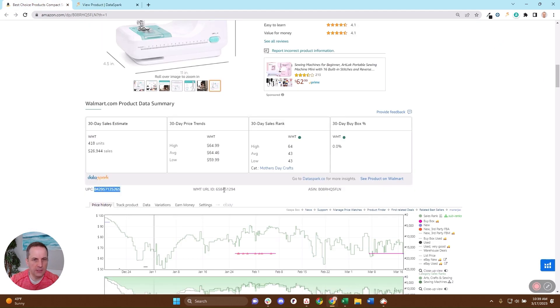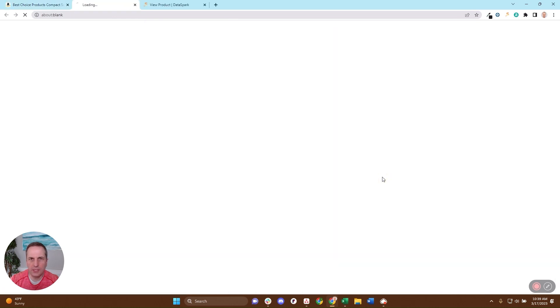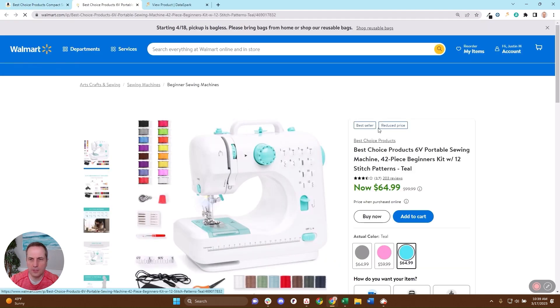You can also get the UPC, the Walmart URL ID, and of course the ASIN that we're on. You can also click here and it'll take you right over to that product on Walmart so you can compare.